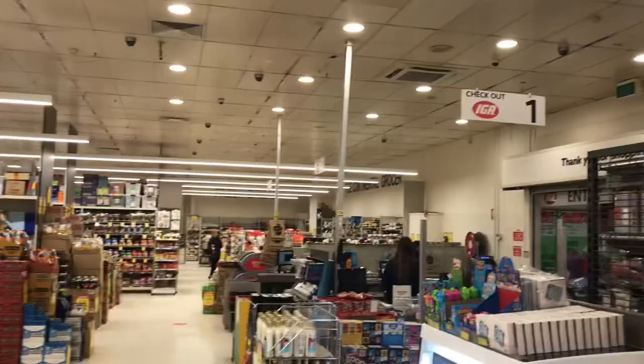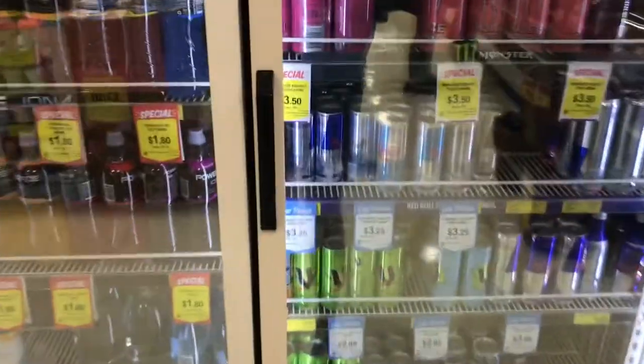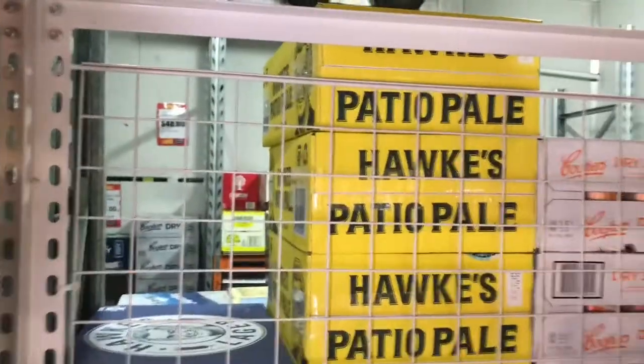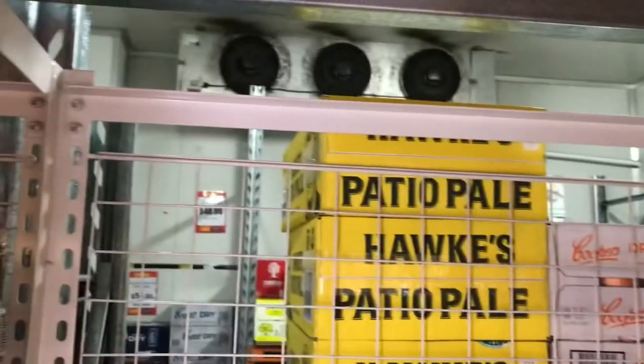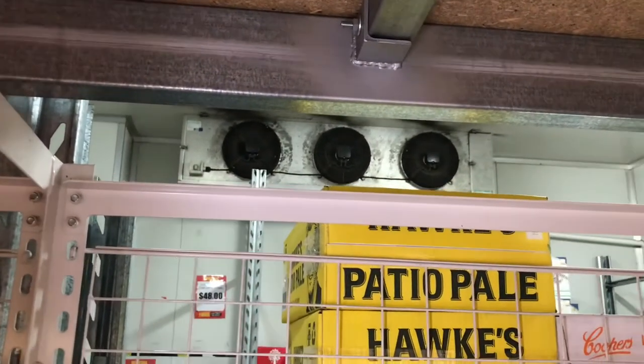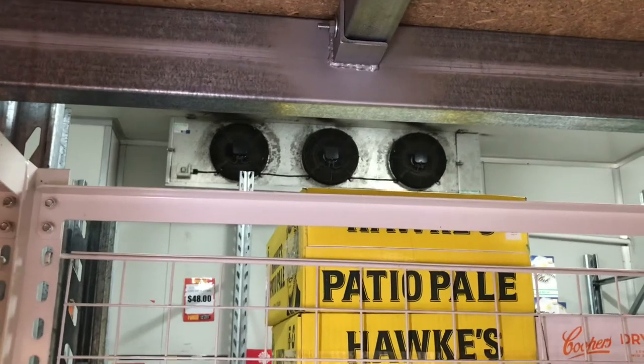So we are now at IGA, inside the actual IGA store, as you can see. This is the same walking fridge I was just in. So yeah, that's about it really. I hope you guys enjoy it. See you guys in the next episode. Bye!